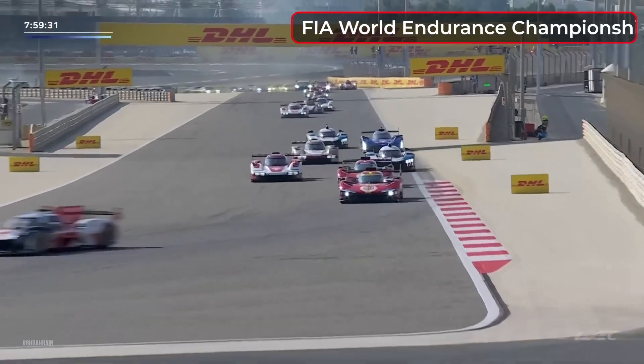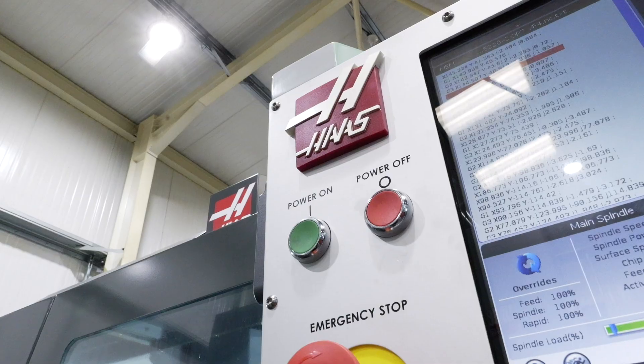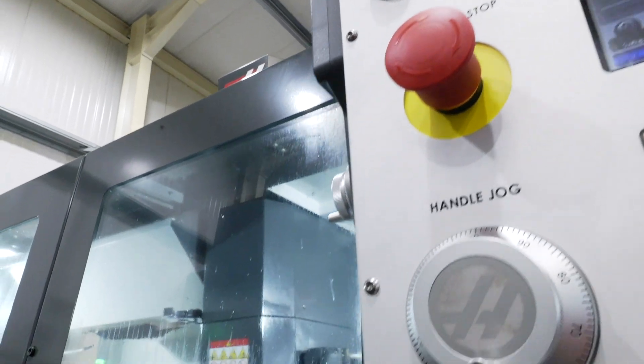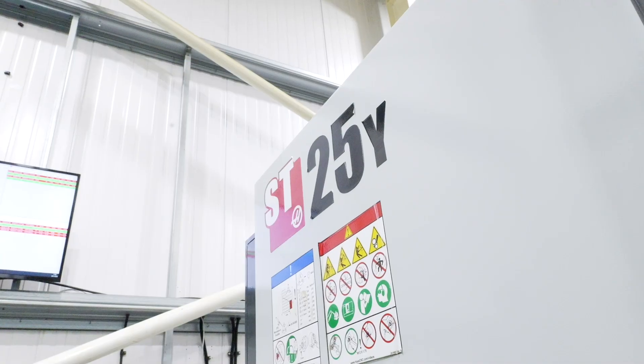We're an international racing team that races in the WEC — World Endurance Championship. As you can imagine, running a program like that you need machining capability. Since we last came here, you started with four Haas machines to make these kinds of components — you now have ten.